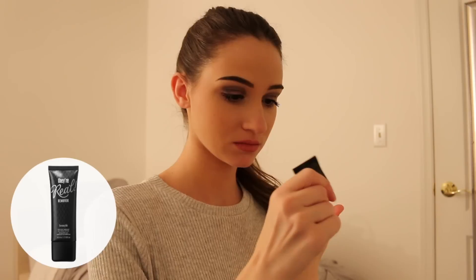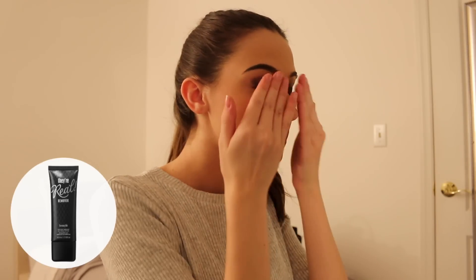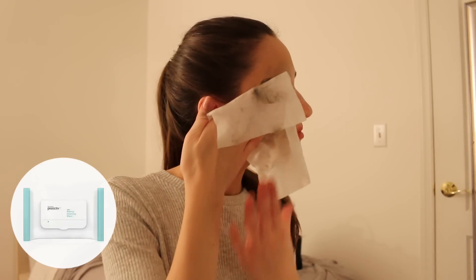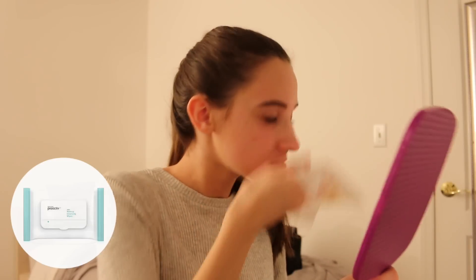Now I'm heading over to my vanity and I'm gonna sit down and just put my hair up so that none of my makeup remover gets in my hair. To start off with my makeup removing process, I'm going to use the Benefit They're Real Remover. Whenever I'm wearing really heavy eye makeup, I use this to remove it — I just rub it on my eyes and it takes everything off. You end up looking like a raccoon after, but it's okay.